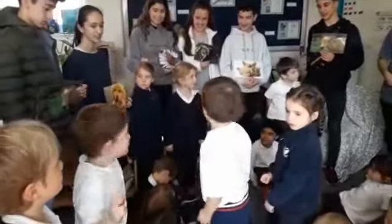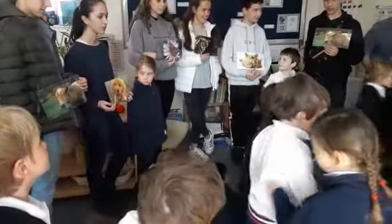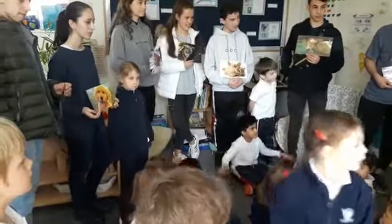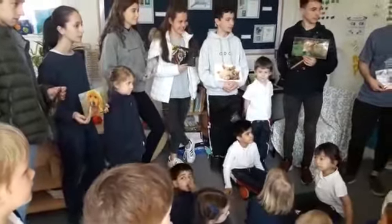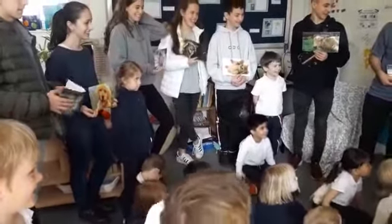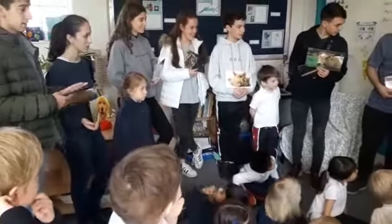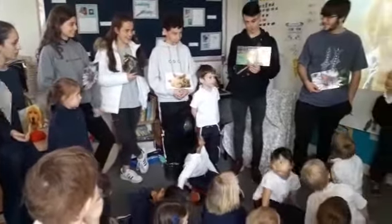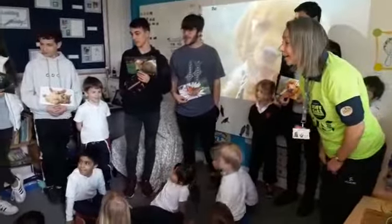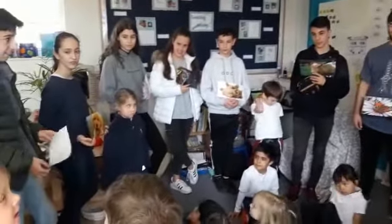Brilliant. George, do you want to go and stand by this one? There we go. Everybody else, sit down. Well done. What animal are you standing next to? Gato. Gato is a cat. Say the dog word: a perro. A perro. That's it. And what animal are you next to? A perro. What are you next to? Gato. Gato. What are you next to? A perro. Well done. And what are you next to? Gato. Gato. Brilliant.